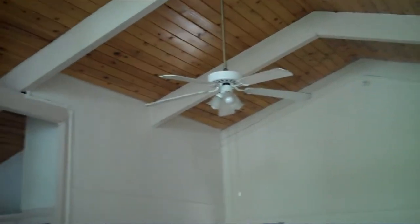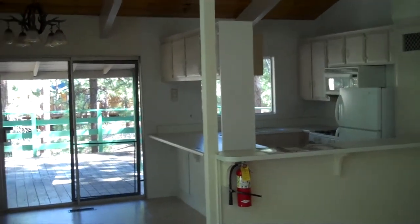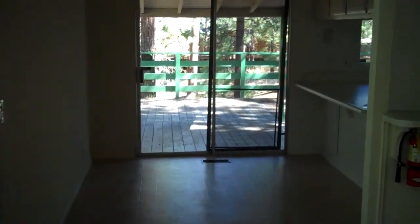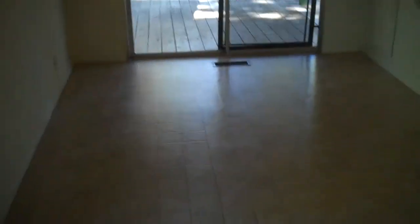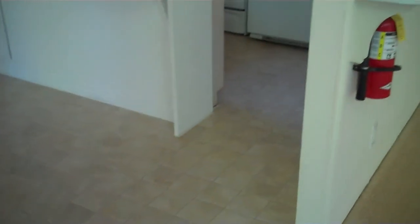It has vaulted ceilings which give it a nice look for a cabin. The kitchen is open into the living room with a breakfast bar, and there's a little dining area. There's all new flooring throughout — the bank redid the flooring, both linoleum and carpet — and they also painted the entire interior, so this is a very clean bank owned cabin.